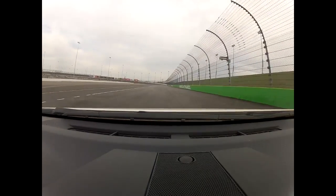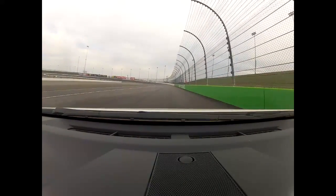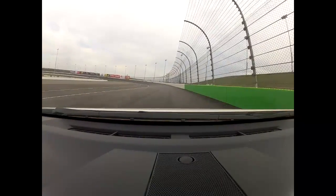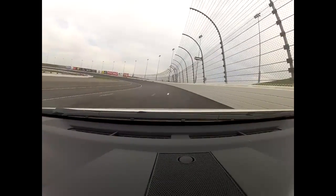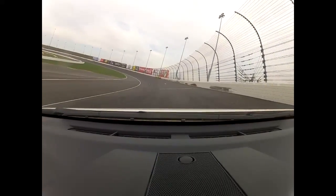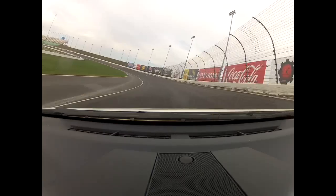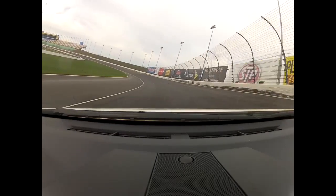In our GT car we're shifting to sixth gear about here, at about probably 140 miles an hour or so, and this is just flat on the gas. Nice thing about Kansas Speedway is it's all freshly paved and it's fast. GT Corvette, you're flat on the gas all the way around here. Daytona prototype is the same type of thing — they're flat on the gas all the way through here.